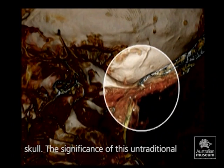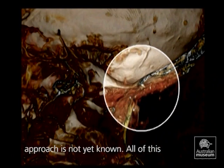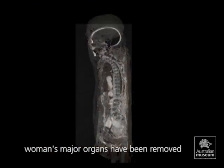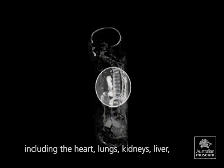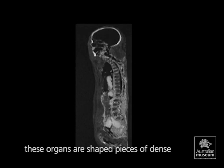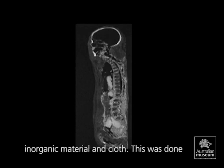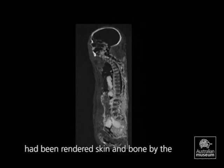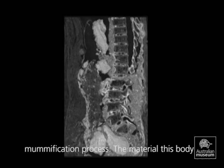The significance of this untraditional approach is not yet known. All of this woman's major organs have been removed, including the heart, lungs, kidneys, liver, stomach and intestines. In place of some of these organs are shaped pieces of dense inorganic material and cloth. This was done to give a life-like structure to the body, which had been rendered skin and bone by the mummification process. The material this body is actually filled with is still under investigation.